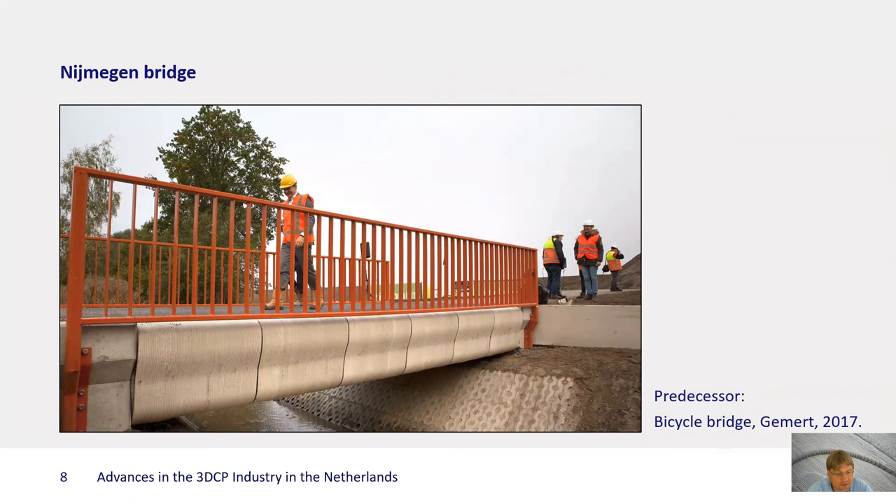What is most fascinating to me is the real in-use projects with structural applications. One area of development is bridges — what you see here is an example of a bicycle bridge in Gehmert, which was realized four years ago. The concept is that some elements are printed, lifted, rotated, and pre-stressed together. This concept worked quite nicely: the external structure visibly may be a bit plain, but the internal structure is optimized so that it achieves a significant weight reduction.